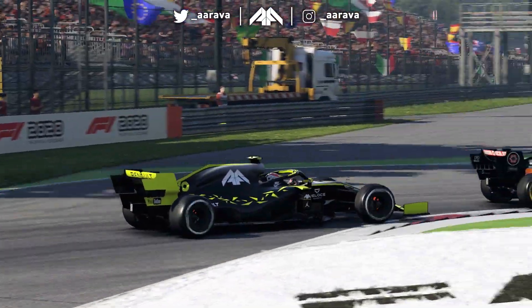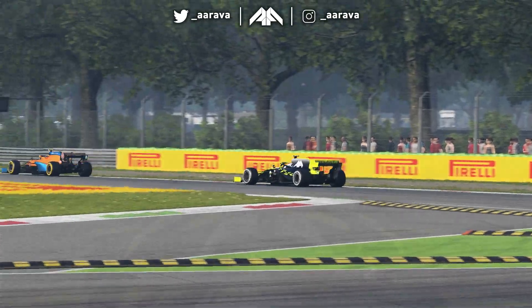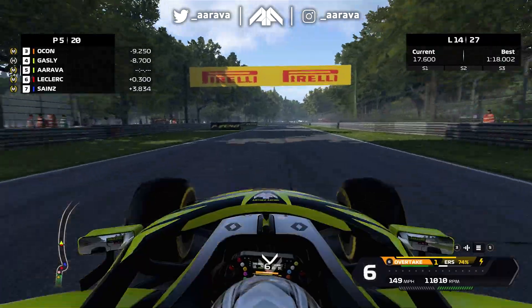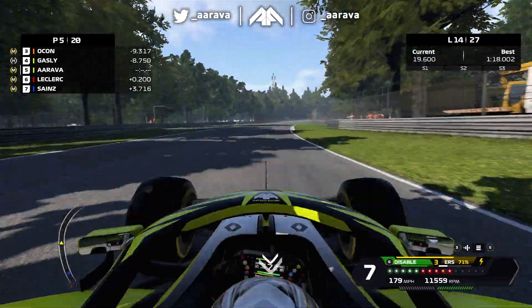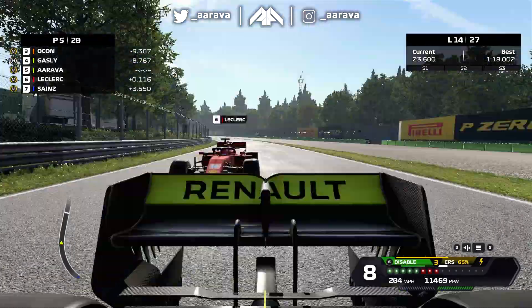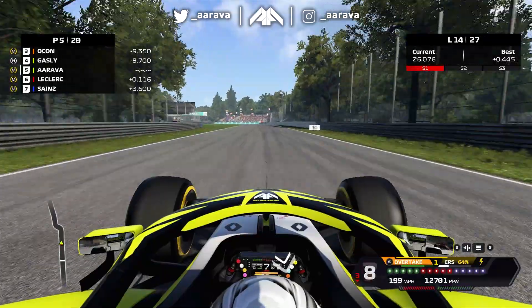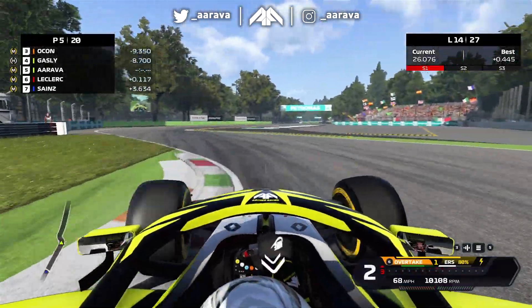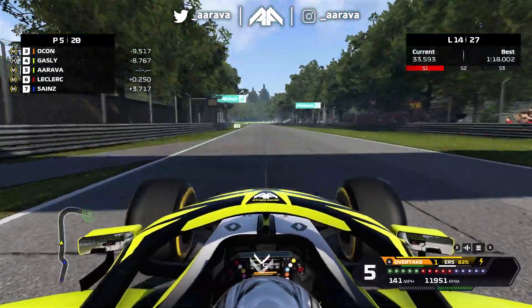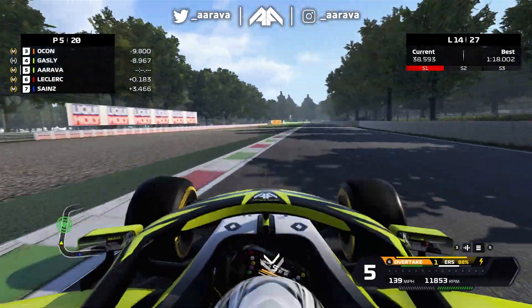Ocon maintains that third place. So it's Norris, Perez, Ocon, Gasly in P4. We're in P5 - a very nice position for the team to be, P4 and P5. Although there is a massive gap from myself to Gasly - we're in a different fight entirely. At Monza it's so easy to lose certain packs of cars if you don't keep in that slipstream, and that's just what's happened for us. Everyone else behind us is using us as a way to slipstream and catch up, so that's why we're stuck in a battle with Charles Leclerc.